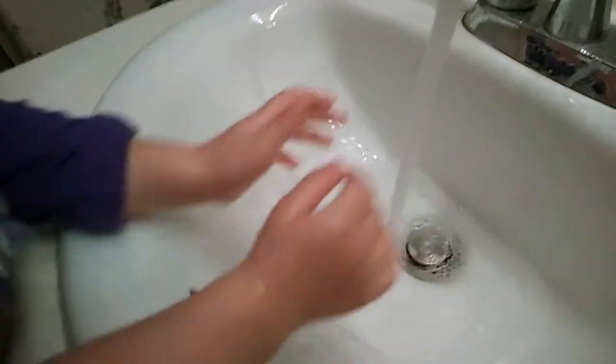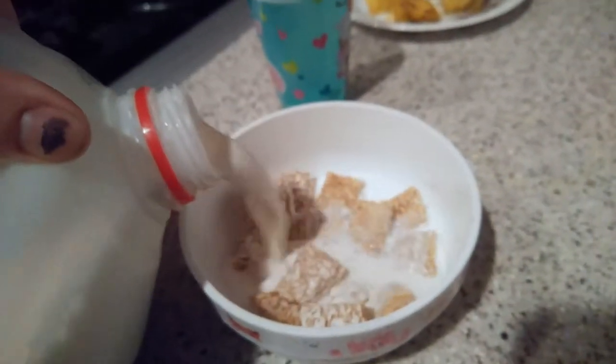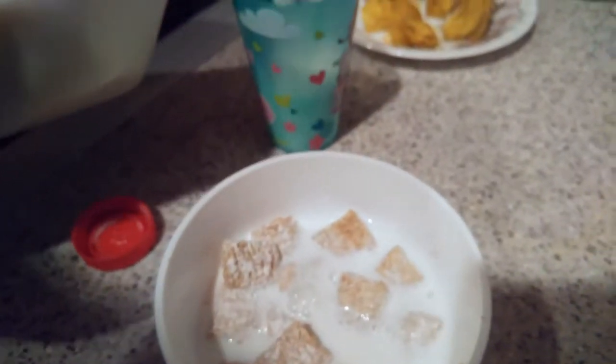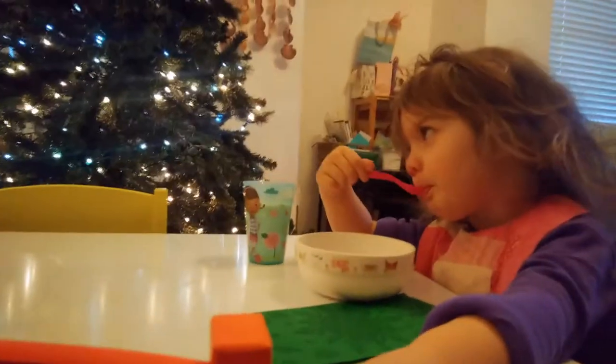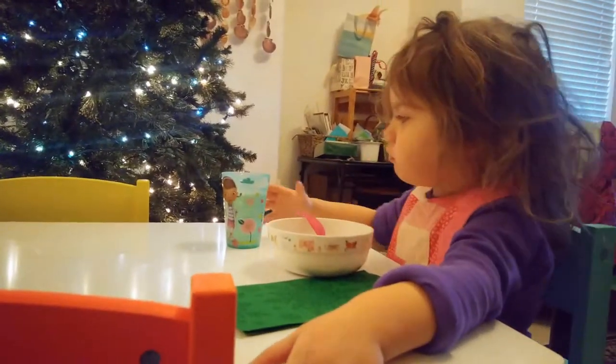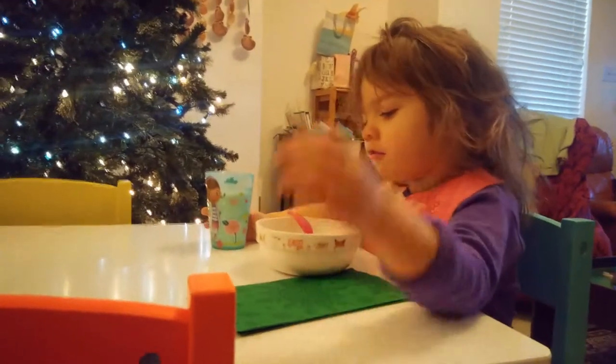After she brushes her teeth, she always insists on washing her hands. Around 7:30, we go downstairs to greet Papa, who's just getting home, and make breakfast. One of her favorite breakfasts right now is frosted shredded wheat. We just kind of hang out and talk about Papa's night, our night, and anything else we might need to discuss.